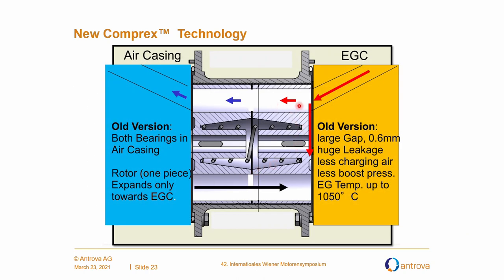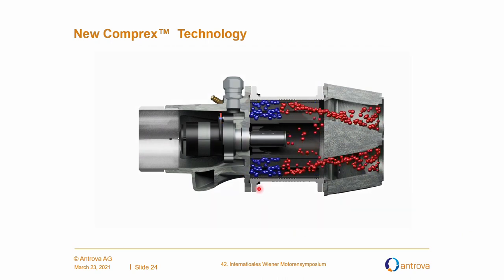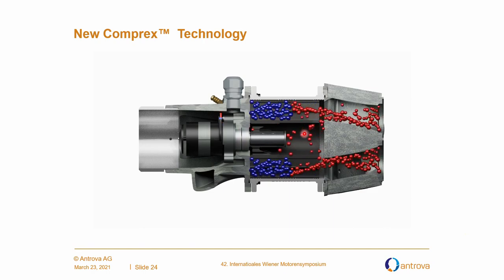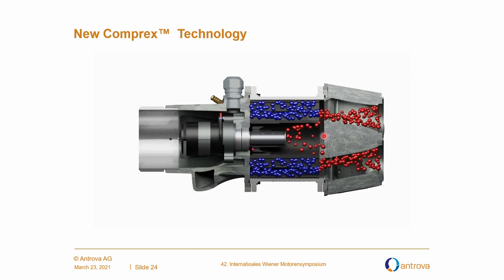Here you see a scheme with red arrows. Due to a large gap of 0.6 millimeter, there was huge leakage from the start with high temperatures. The old charger rotor was in one piece and expanded only towards the exhaust gas casing. Here is a little animation showing red balls reaching points where they should not get — this was due to the old system.